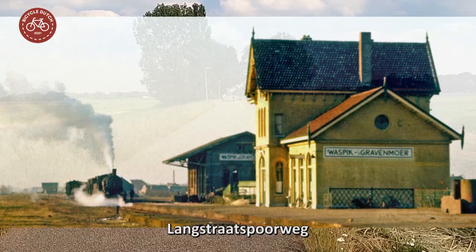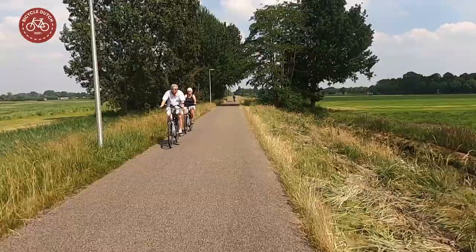Former railways can be turned into excellent cycle routes. The Langstraatspoorweg is such a railway that you can now cycle on.